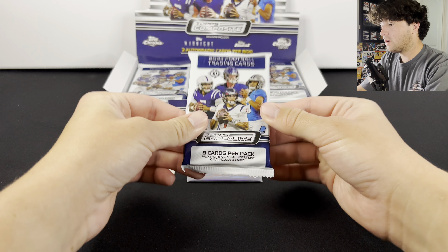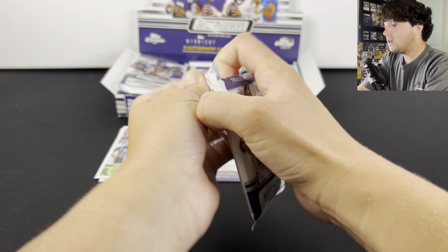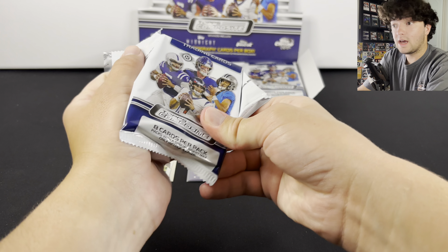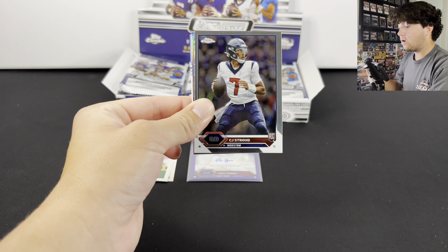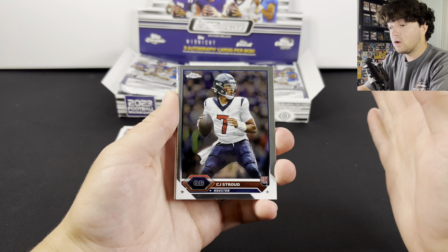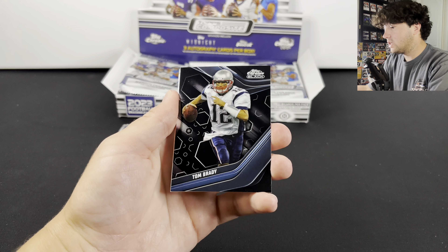This is a really thick one. I'm going to leave this one until the end because that's probably going to have a patch auto. I've seen CJ Stroud autos and all of those rookie QBs flying out of this product. So really excited. CJ Stroud Topps Chrome Rookie — that one is really sick. And another quick note on this product: the only rookies are those four guys. So if you see a rookie, it's only going to be them, which I personally kind of like about the product.